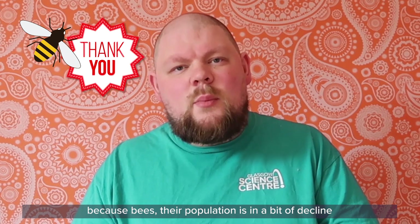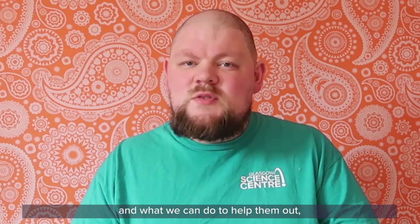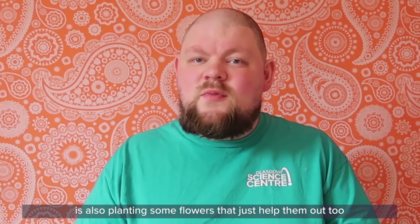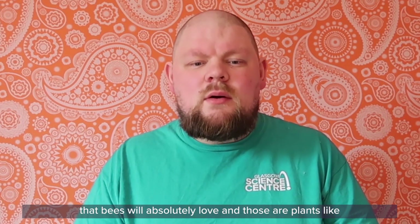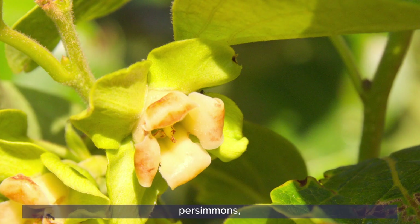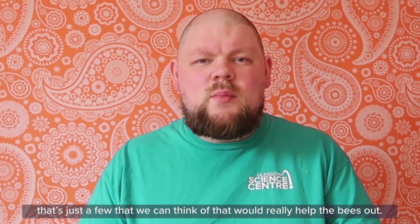Bees' population is in a bit of decline. What we could be doing to help them out — as well as being nice to them when you see them out in the wild — is also planting some flowers that help them out. There are plenty of flowers packed with nectar and pollen that bees will absolutely love, like lavender, honeysuckle, and persimmons. That's just a few that would really help the bees out.